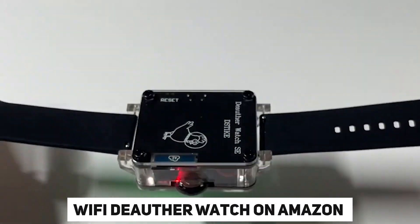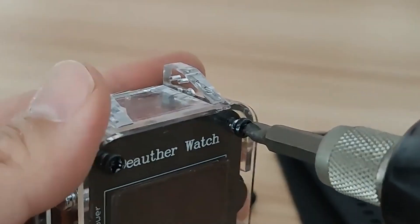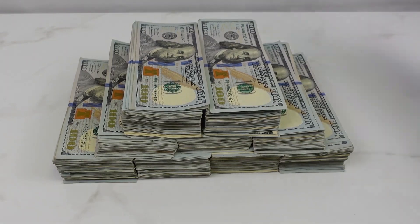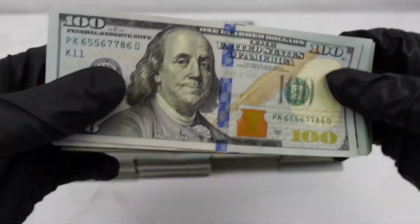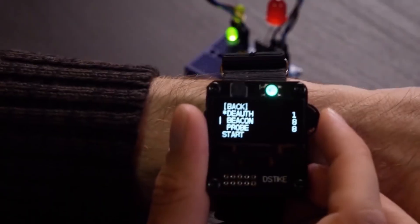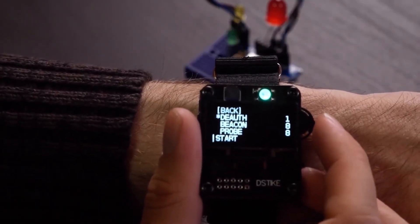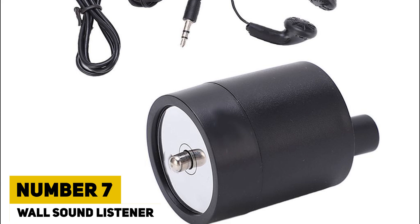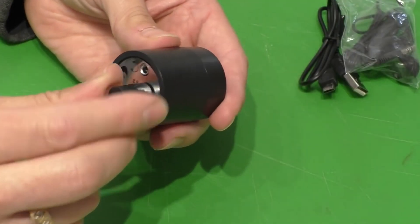The latest price of the Wi-Fi Deauther Watch on Amazon varies depending on the model and configuration, ranging from approximately $17.98 to $145.99. The availability of such dangerous tools on Amazon highlights the need for increased awareness of the sale of hacking gadgets.